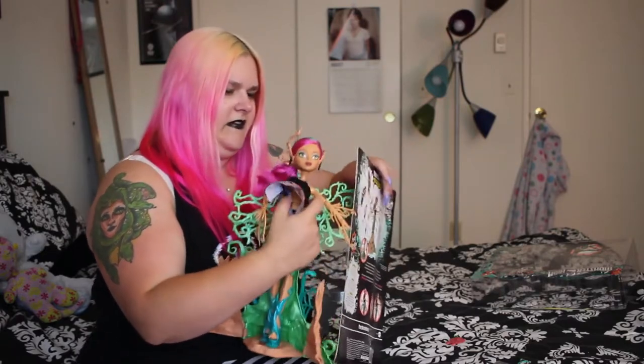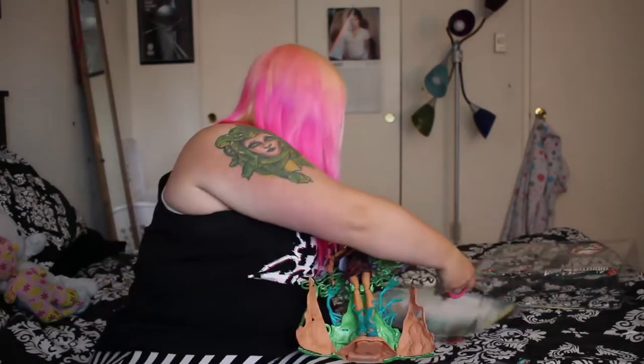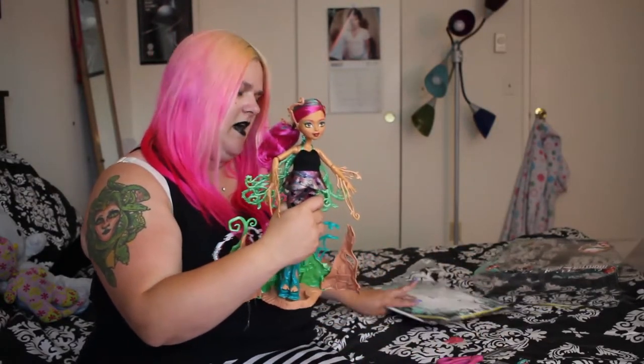I only have one last thing to clip I guess. Okay, so Teresa is free from the box. Hooray.